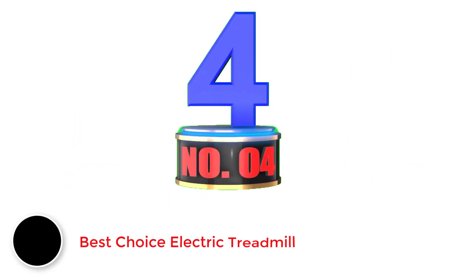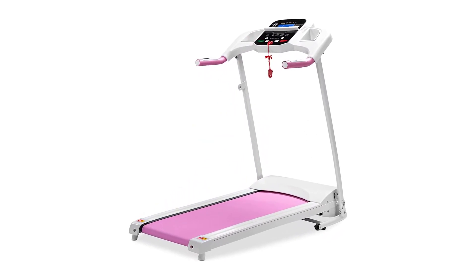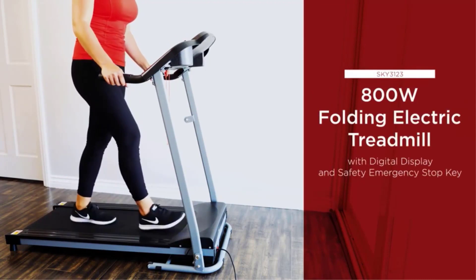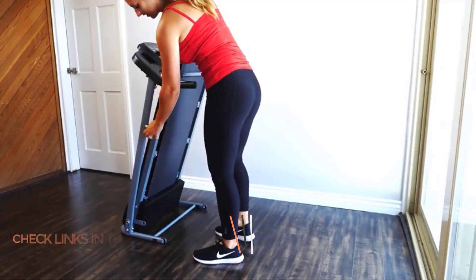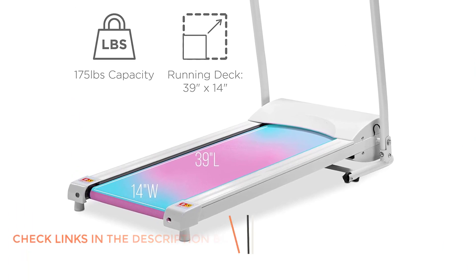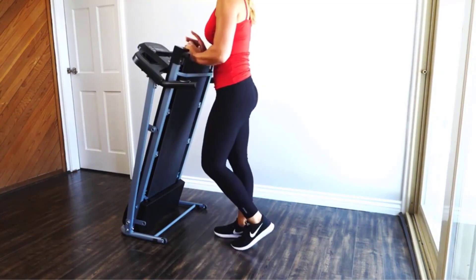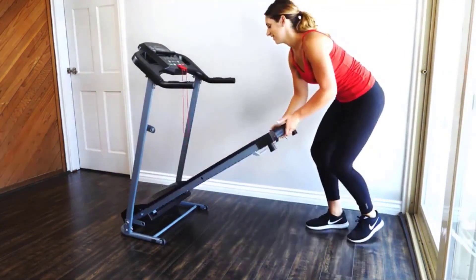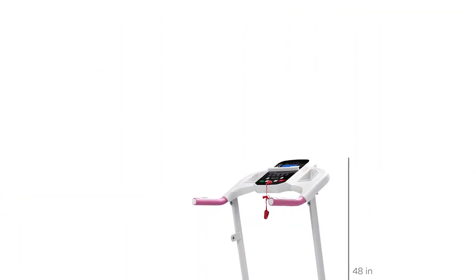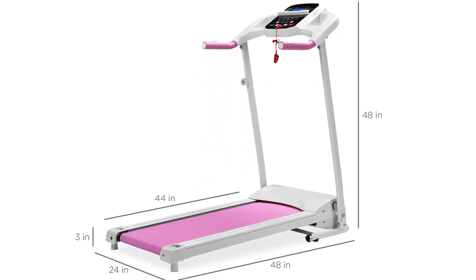Number 4: Best Choice Electric Treadmill. We have an 800W Portable Folding Electric Motorized Treadmill Machine from Best Choice Products, one of the best folding treadmills under $300 on the market right now. It's surprisingly compact and portable for a motorized treadmill, easy to move around and doesn't waste space. It folds down easily with sturdy built-in wheels. The belt is flat with no adjustable incline, and it has an impressive max speed of 7.5 mph. It also has the highest max user weight on this list, at 250 pounds, making it suitable for big and tall users.